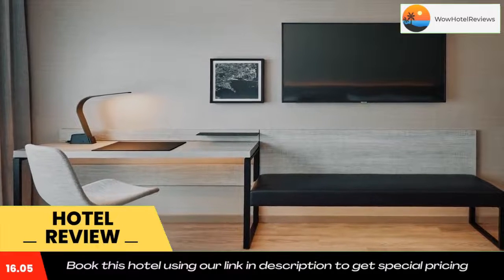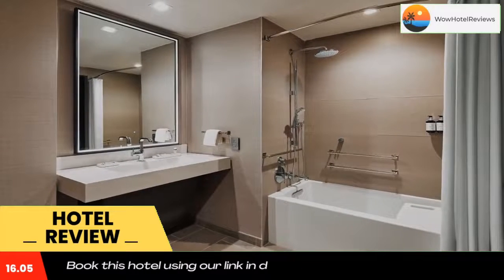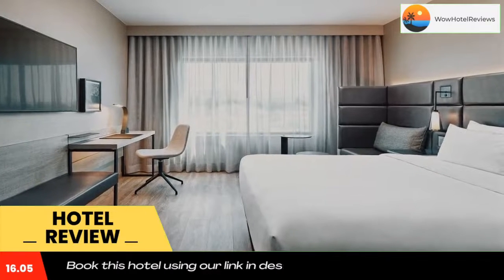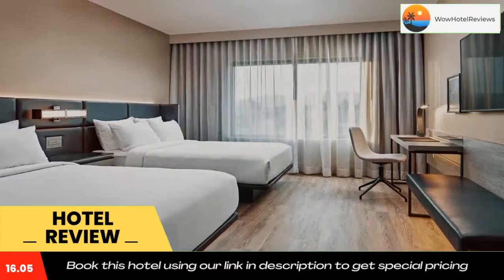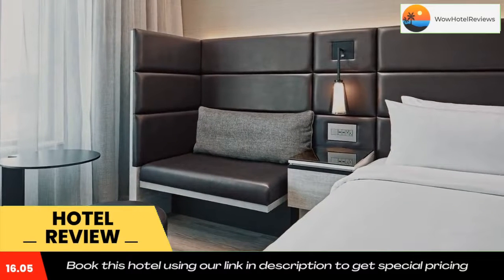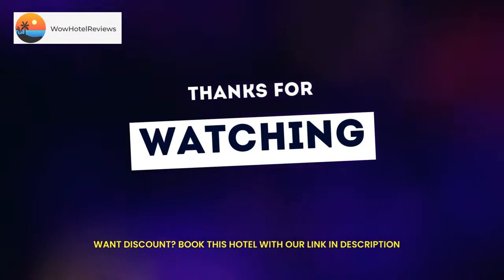Rooms are equipped with bed linen and towels. A continental breakfast is available each morning at the accommodation. AC Hotel by Marriott Palo Alto has a terrace. You can play ping pong at the hotel, and car rental is available. There's an in-house snack bar and guests can also use the business area.